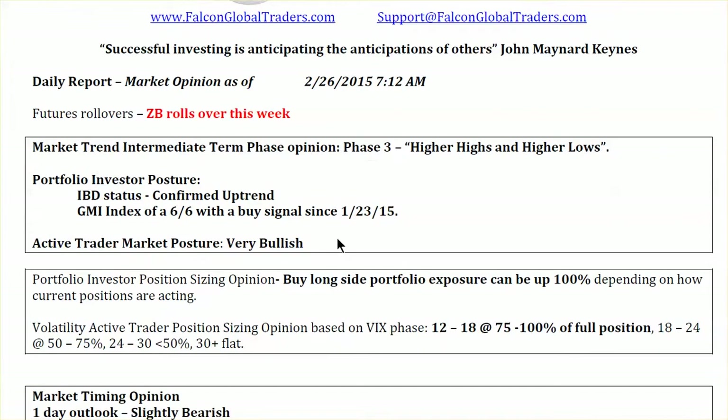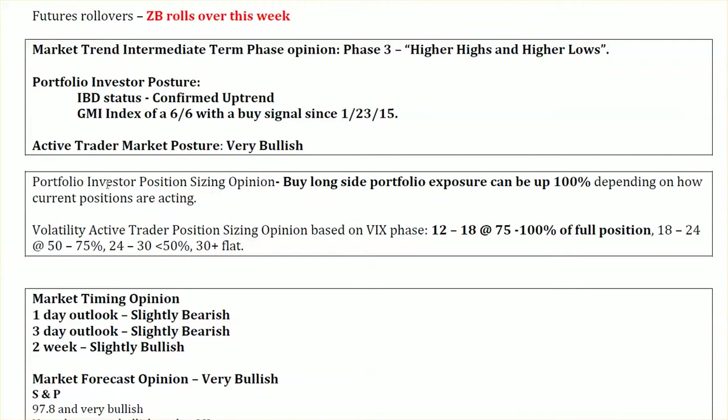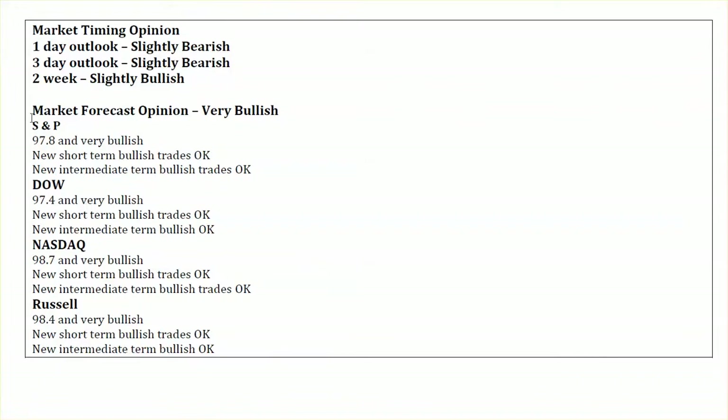In terms of our market trend, intermediate-term phase opinion: we are currently Phase 3, looking for higher highs and higher lows. From a portfolio posture, IBD status is confirmed uptrend, GMI index is 6 out of 6, and in our active trader market posture, we are very bullish. Position sizing opinions for both investors and active traders are still at 100%. Market posture: all four indices are banging their heads against their ceilings — very bullish — and until that rolls over and falls below 80, it will remain so.